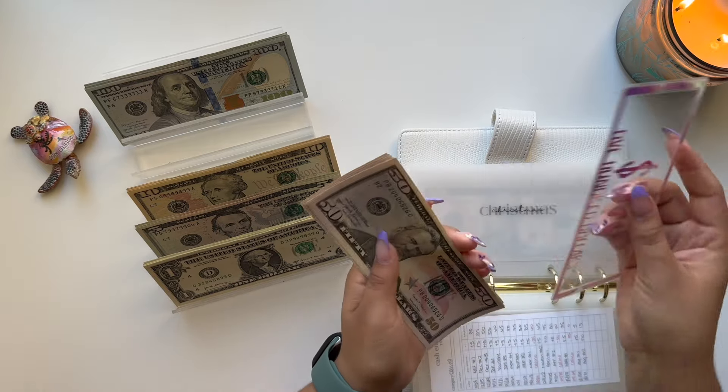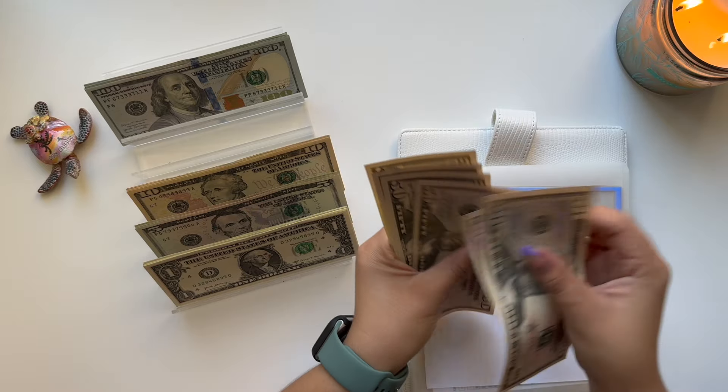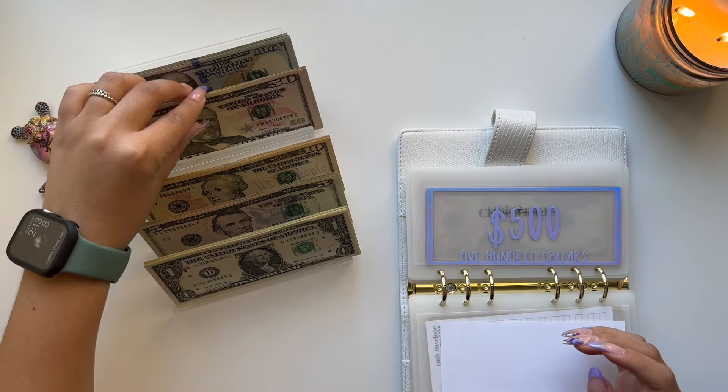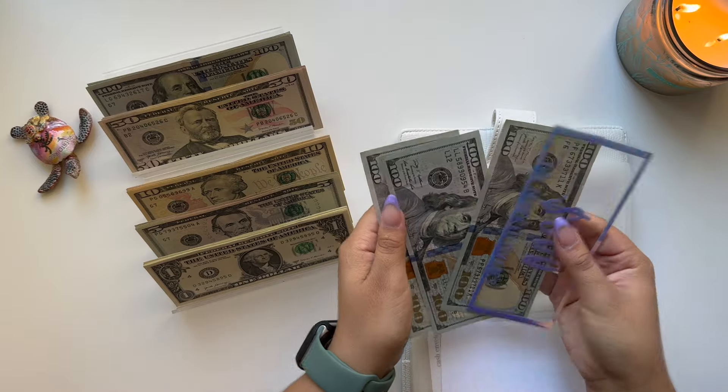Moving on to Christmas now. We do have $500 in the bank, and then we have $300 in cash. I'm going to put those down here and take three bills, so we have $800.